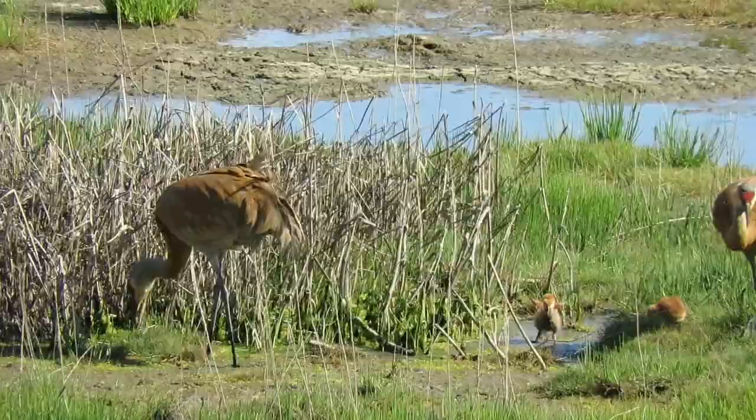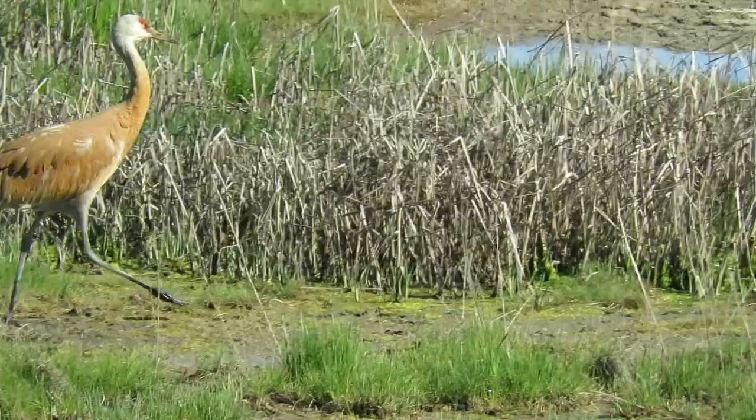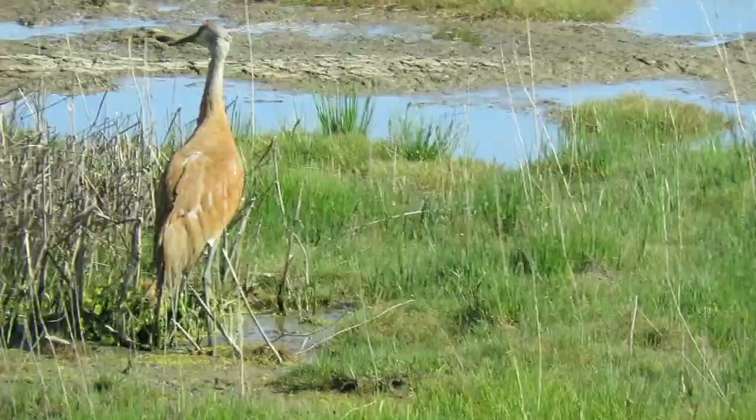The adults have to watch carefully that one little fuzzball does not get left behind. Luckily, these colts have very attentive parents to keep them together. They grow so fast — the next time you look, they will be twice as big.